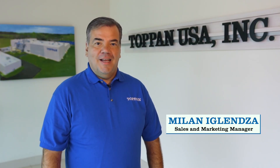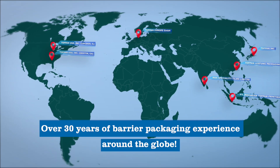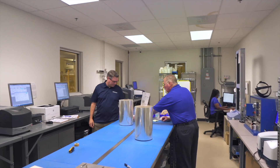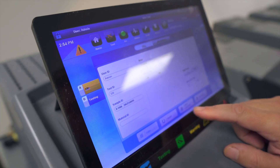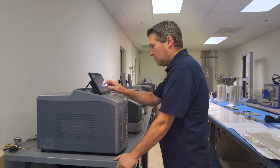Hi, my name is Milan Eglenja. I am the Sales and Market Manager at Topan USA. With Topan having over 30 years of barrier packaging experience around the globe, we have engineered our films to provide excellent oxygen and moisture barrier levels, flex cracking resistance and the ability to convert on either side of the film thanks to our proprietary overcoat technology.